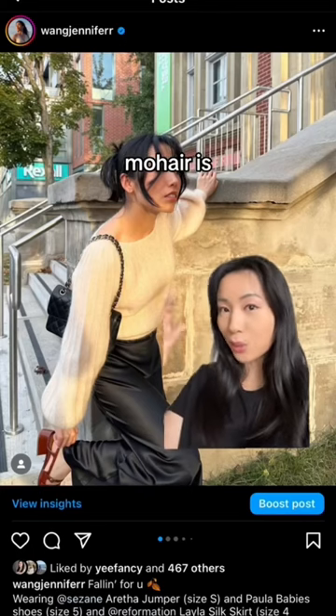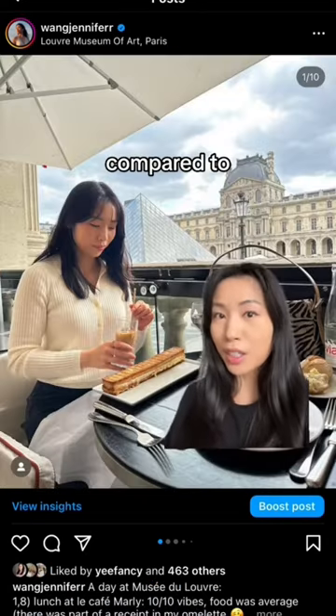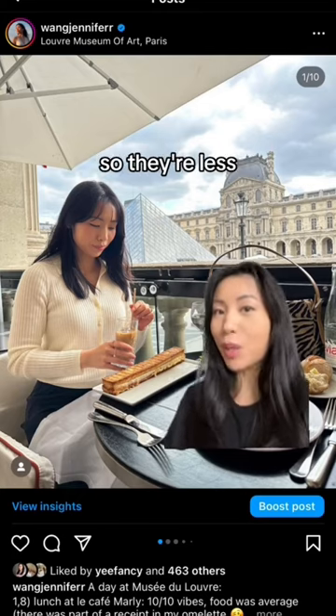For example, mohair has really short fibers, so the sweaters are really fuzzy, which means a higher chance of pilling. Compared to merino wool, which has longer fibers — merino sweaters are usually less fuzzy, so they're less pill prone.